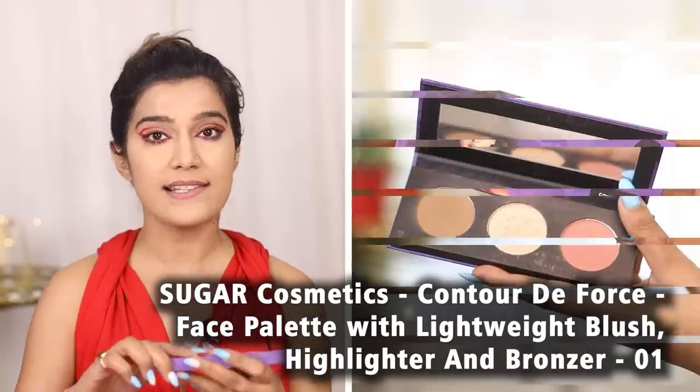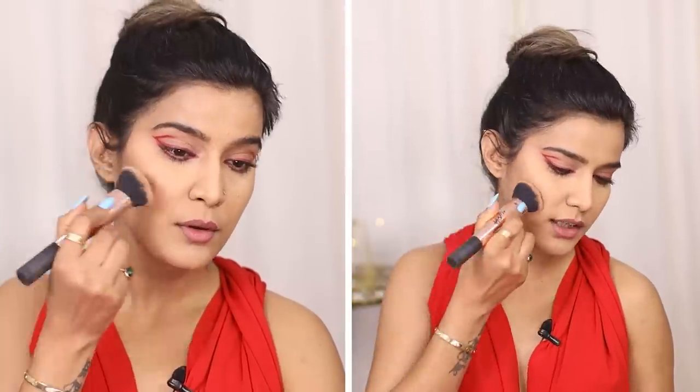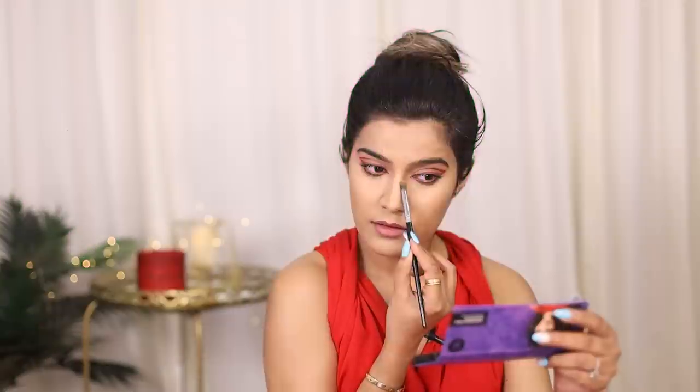Now you can see the eyes look great, but my entire face is looking very flat and needs some dimension and structure. To define the cheekbones, we use a step called contour. I am going to use the Sugar Contour Day 4's Face Palette in shade 01 Subtle Summit with a brush to create a shadow so the cheekbones will be defined. I'll add the product across the face as well.